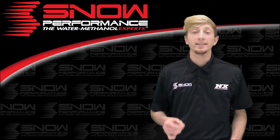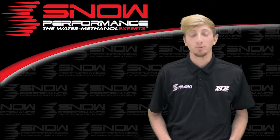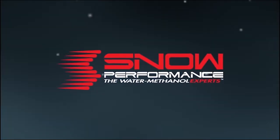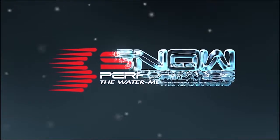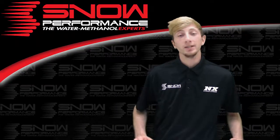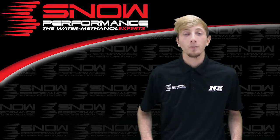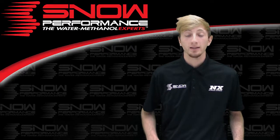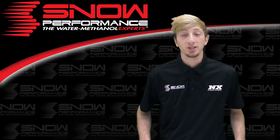What's up guys? My name is Blake and today we're going to be checking out some great new products from Snow Performance. For many years Snow Performance has stood true as the water methanol expert, bringing you the most innovative water methanol systems for those who demand. Once again Snow Performance delivers in just that.